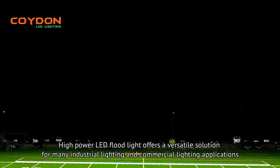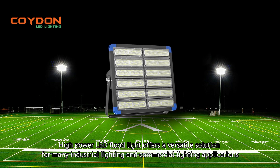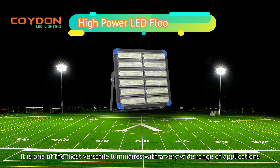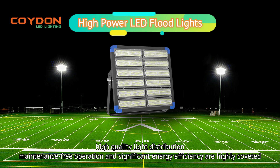High-Power LED Floodlight offers a versatile solution for many industrial and commercial lighting applications. It is one of the most versatile luminaires with a very wide range of applications, high-quality light distribution, maintenance-free operation, and significant energy efficiency are highly coveted.